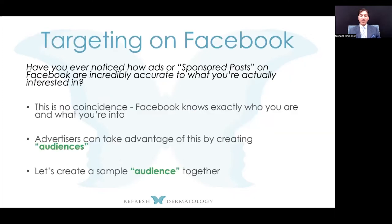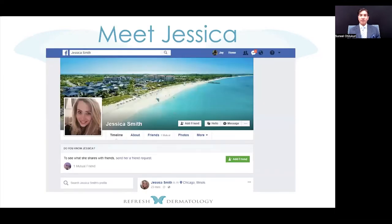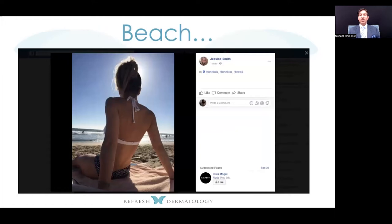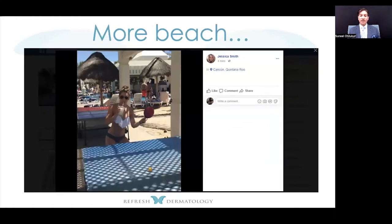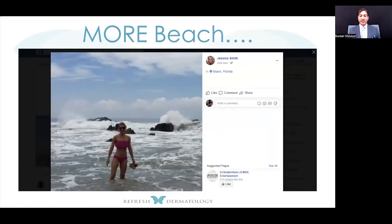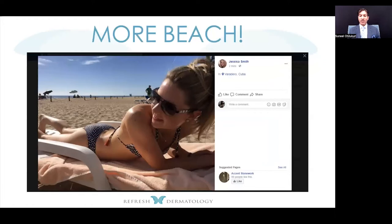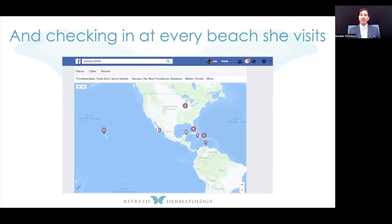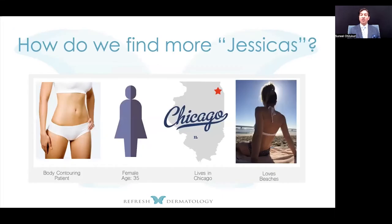Here's an example of a Facebook campaign. Let's meet Jessica — a lovely 35-year-old woman in Chicago who loves the beach. Looking at her posts, she's been to Honolulu, Cancun, Miami, and Cuba, always in a bathing suit. She's letting everyone know where she is, that she's fit and loves to travel. I want to target someone like Jessica — I want her to know we have body contouring devices that can enhance her results and enhance her pictures.